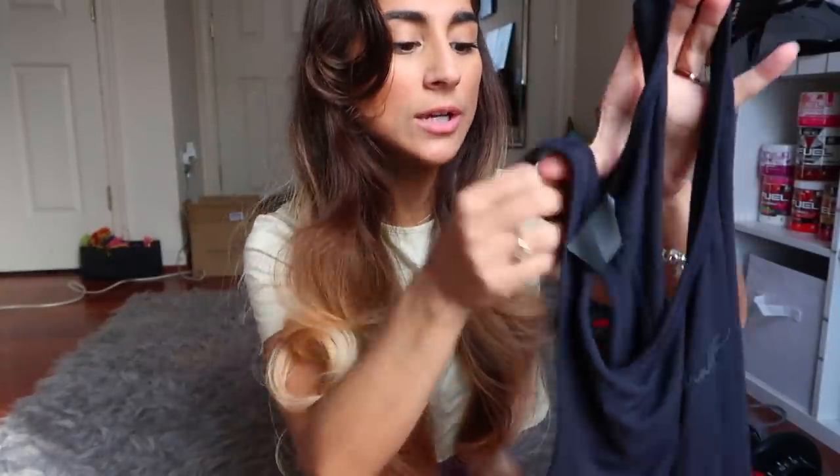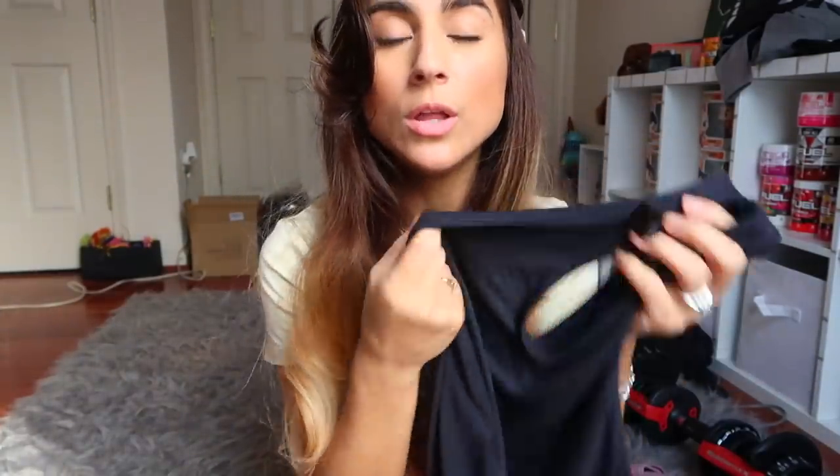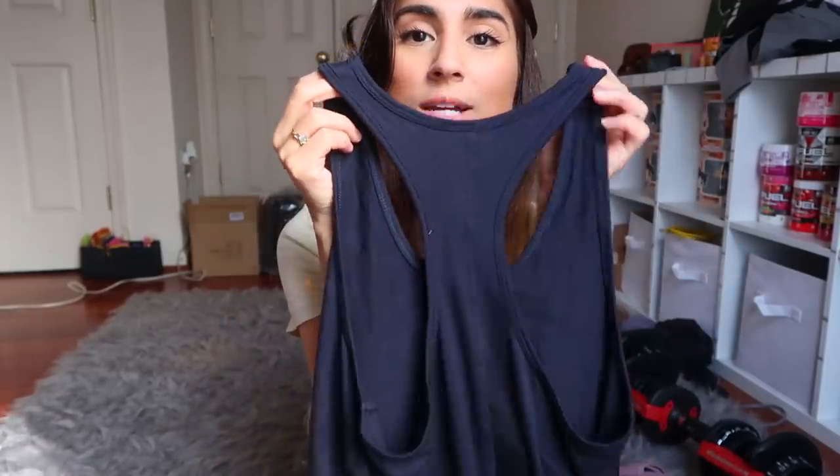Here we have the Alpha Lux Harmony tank top in carbon — basically black. I really like it. It's a thick material: 95% rayon and 5% elastane. It's a nice tank to throw on over a sports bra, has a good length that hides things if you're uncomfortable showing them, and has a really nice racerback. For tops I would never recommend sizing up unless you want an oversized fit.